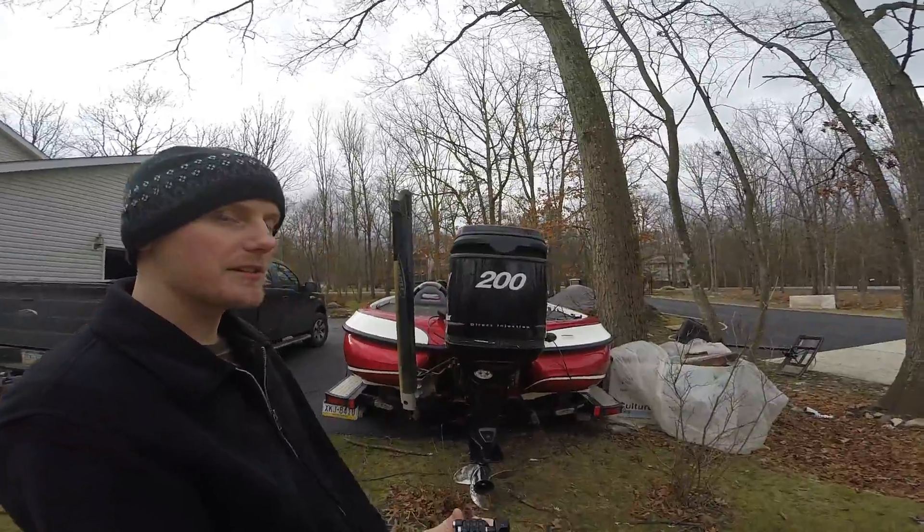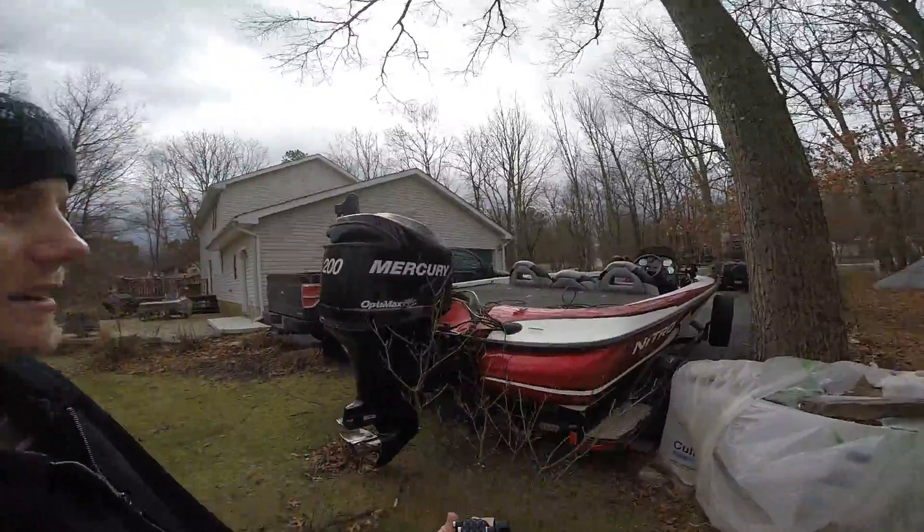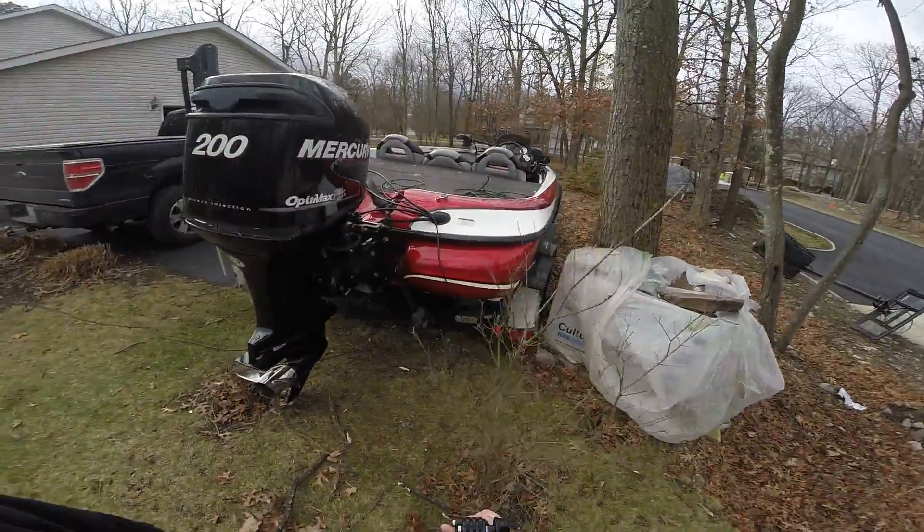200 horsepower Mercury Optimax on the back. It's looking good.